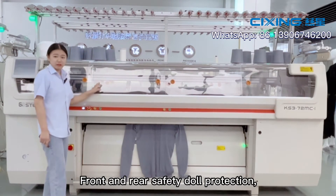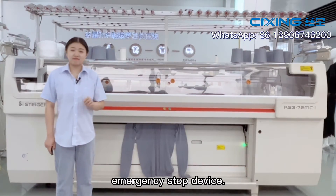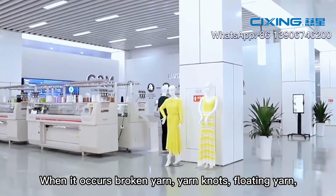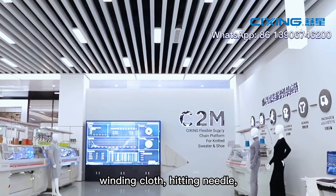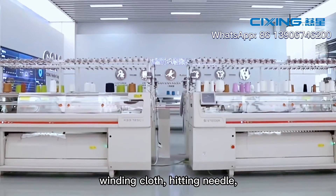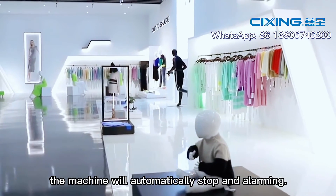Front and rear safety door protection and an emergency stop device are included. When broken yarn, yarn knots, floating yarn, needle heating, or other faults occur, the machine will automatically stop and sound an alarm.